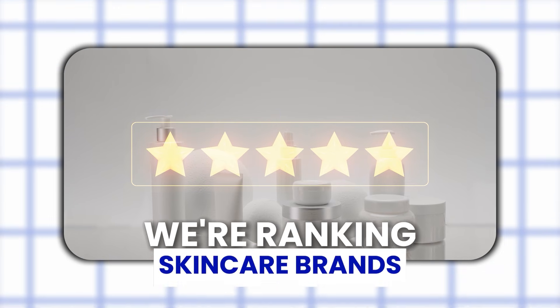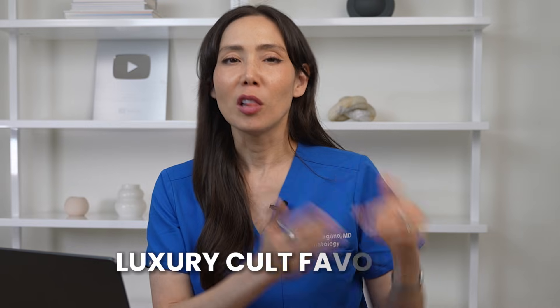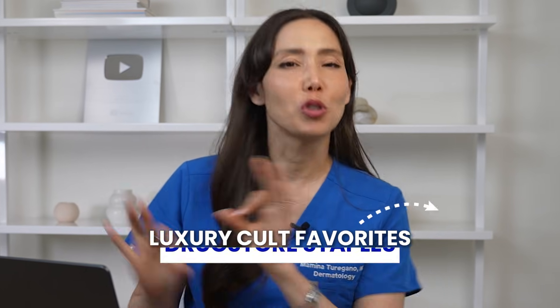Hey everyone, welcome back. Today is a fun one. We are ranking skincare brands from a dermatologist perspective — and not as any dermatologist, a dermatologist who's also super interested in taking a more holistic or integrative approach to skincare. So we're going from luxury cult favorites to drugstore staples.